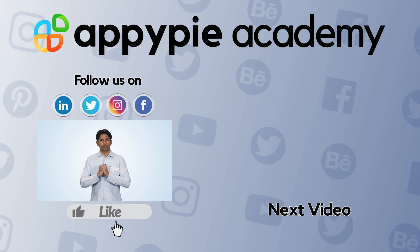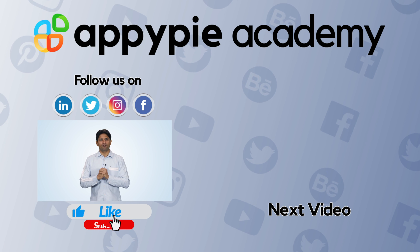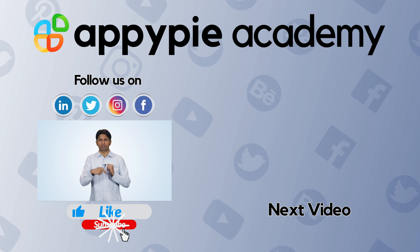If you like this edition, do share it on social media channels like Facebook and Twitter, and remember to subscribe to our channel.